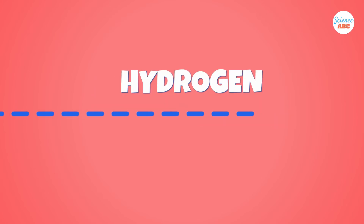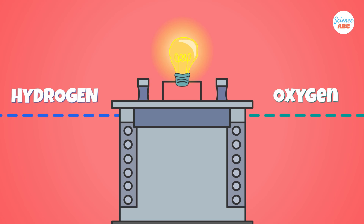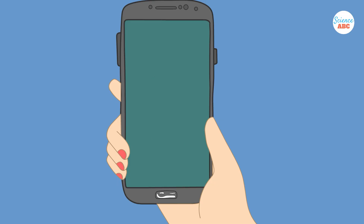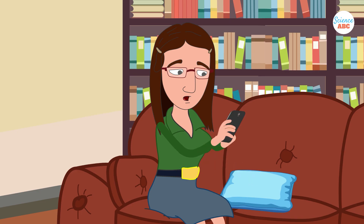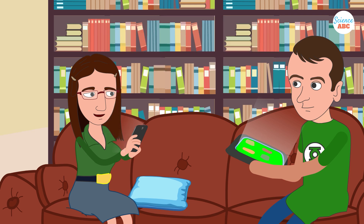A fuel cell efficiently converts the chemical energy of hydrogen or other fuels into electricity. Imagine having a cartridge that you can slide into your phone to recharge its battery, rather than plugging it in for a few hours. It would be like having an eco-friendly mini power plant that you can carry around to recharge your phone anywhere, anytime.